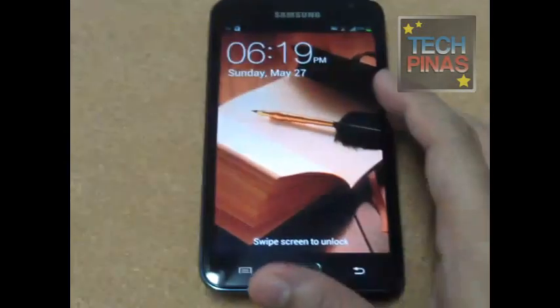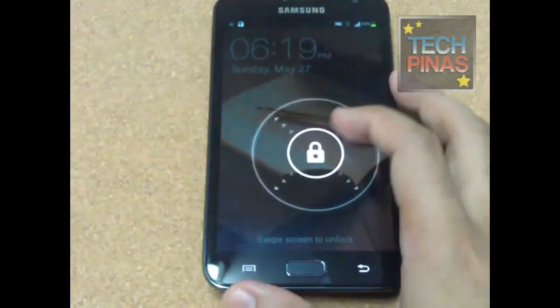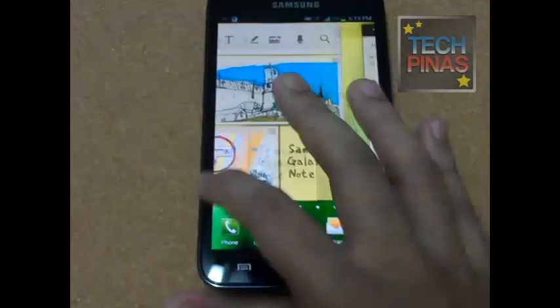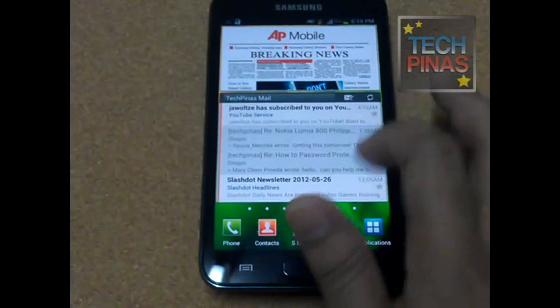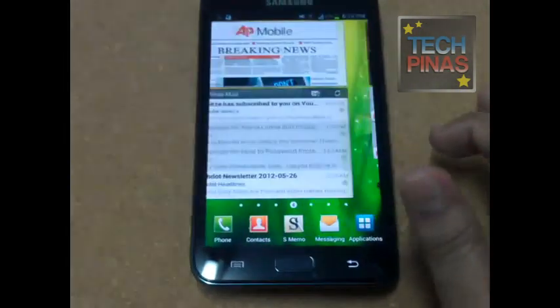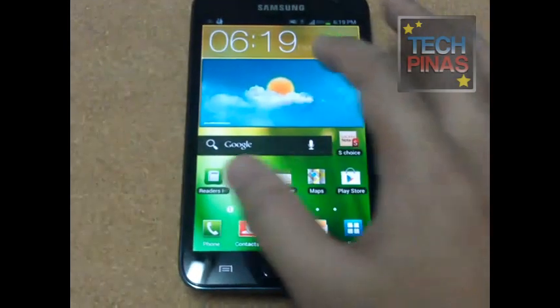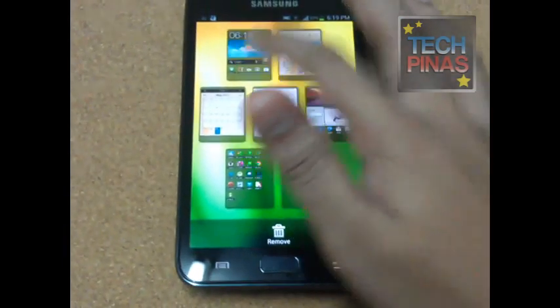Android Ice Cream Sandwich firmware upgrade is now officially out for all Samsung Galaxy Note handsets in the Philippines. You can get the update via Samsung Kies, or you can just go to an authorized Samsung service center near you and let the staff upgrade your phone for you.